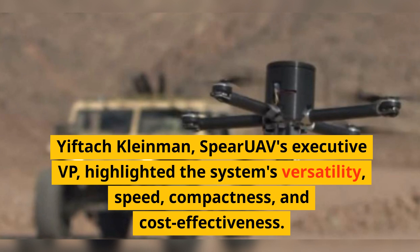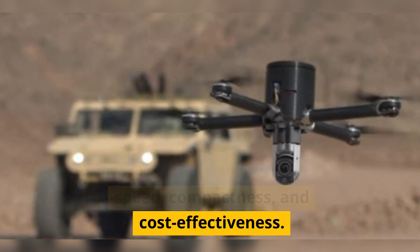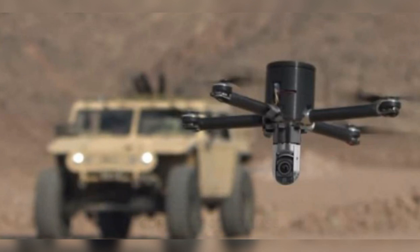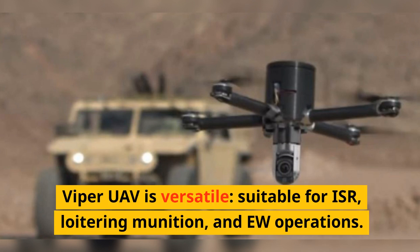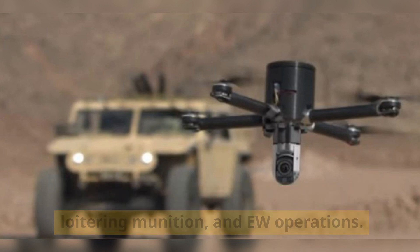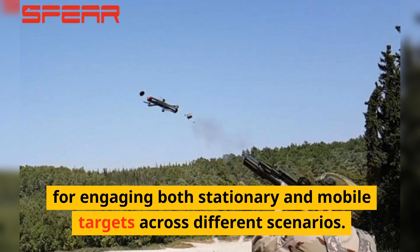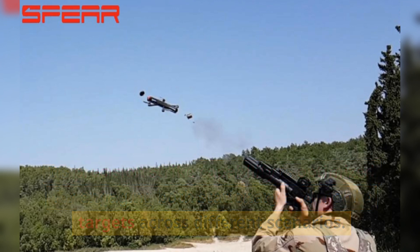Yiftik Klaimman, Spear UAV's executive VP, highlighted the system's versatility, speed, compactness, and cost-effectiveness. The Viper UAV is versatile, suitable for ISR, loitering munition, and EW operations. Its precision strike capability is optimized for engaging both stationary and mobile targets across different scenarios.